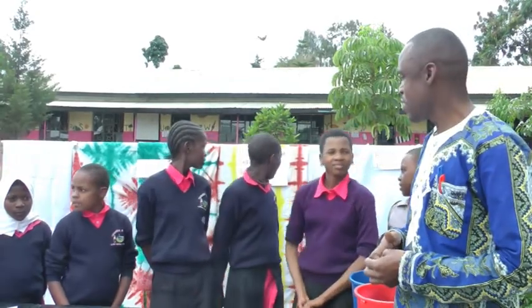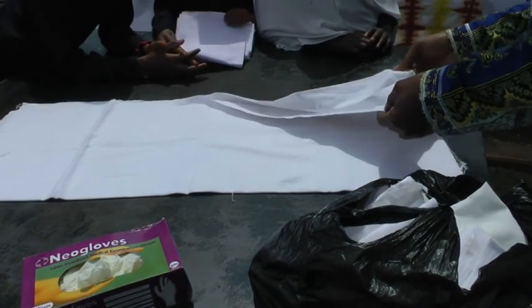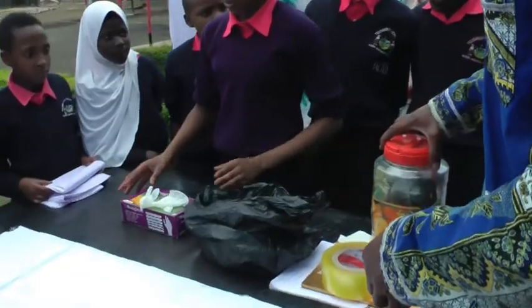At the Tuashimi school the children are taught useful life skills. Today, John Bosco the teacher is showing a group of the students how to dye cloth.